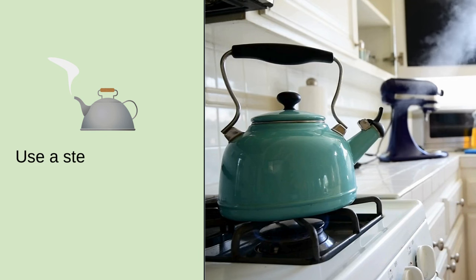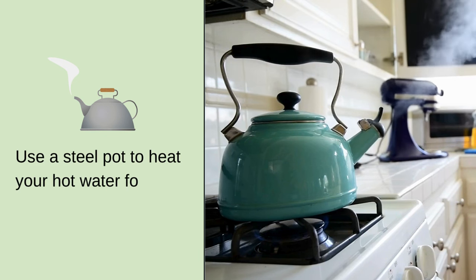Number four: use a steel pot to heat your boiling water as you make your coffee. Try to avoid boiling it in the microwave. This steel pot boils water in just the same amount of time as the microwave. But if you do use the microwave, make sure it's in a glass or ceramic mug.